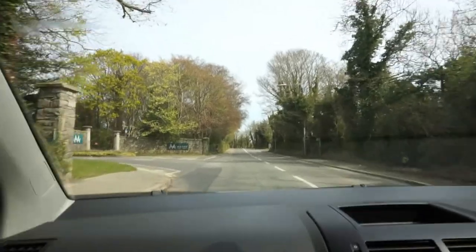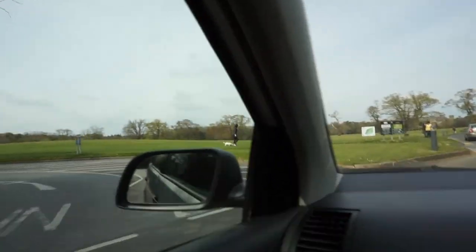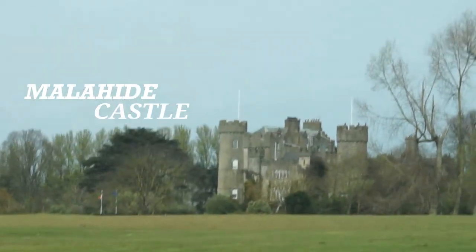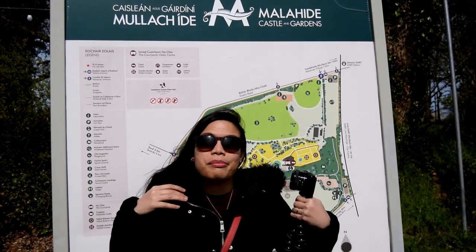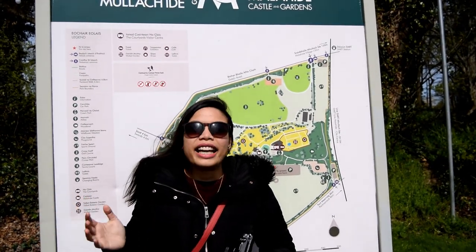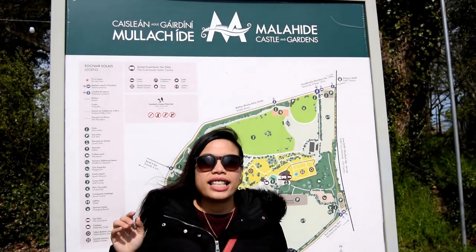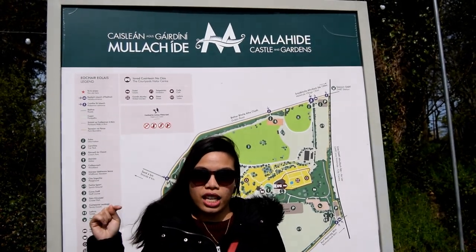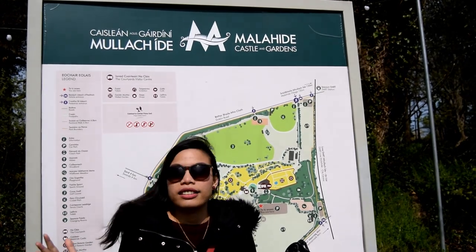We have a ride! Welcome to Malahide Castle and Gardens. Malahide Castle and Gardens is actually a big estate parkland — it's 260 acres — and I believe that the castle is 800 years old. So today we are going to explore this very big park, come on!